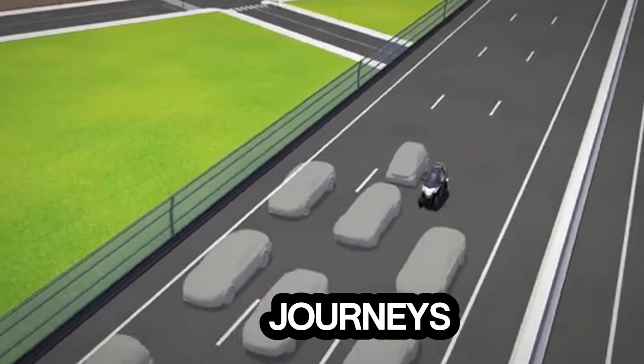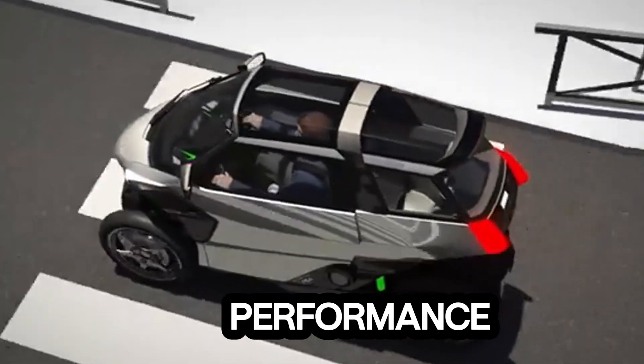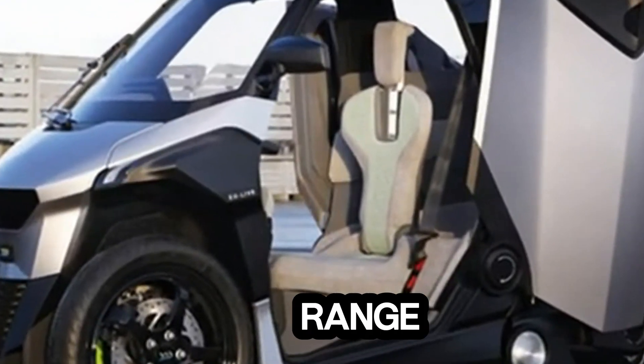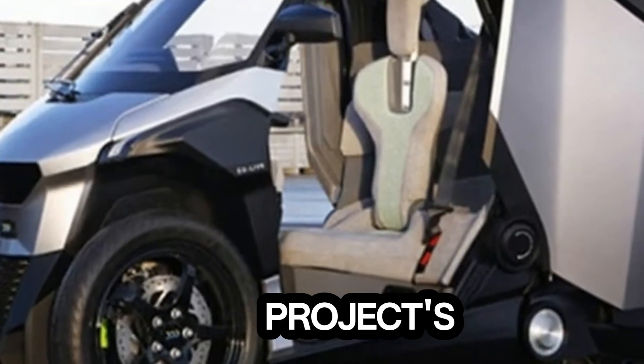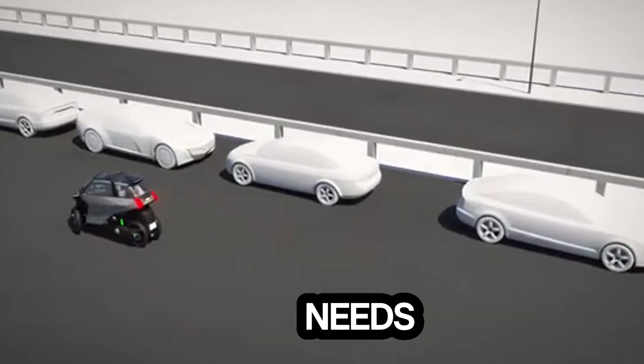For longer journeys or when higher speeds are needed, the gasoline engine provides extended performance. The modular powertrain architecture is adaptable across a range of L-category vehicles, emphasizing the project's goal of delivering flexible and sustainable mobility for diverse transportation needs.